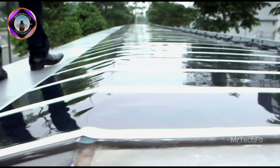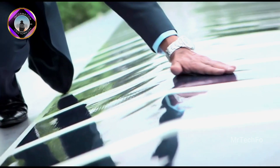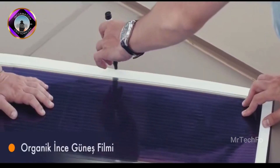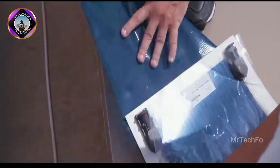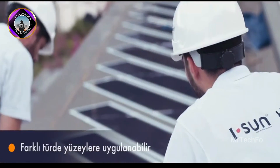Heliosol is a lightweight and flexible solution, making it ideal for retrofitting buildings where conventional solar panels are not suitable. It is also a truly green product with a carbon footprint of less than 10g CO2e per kilowatt hour generated. Heliosol is a promising technology for increasing the adoption of solar energy and reducing our reliance on fossil fuels.